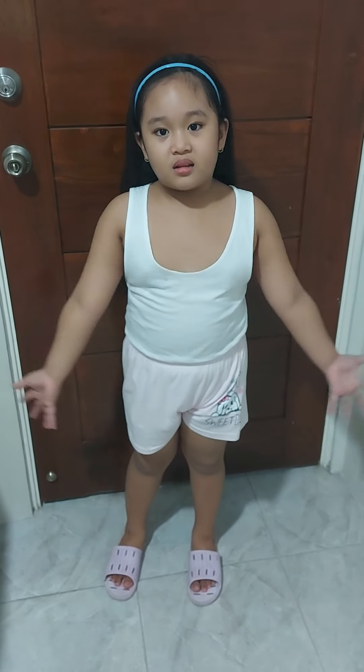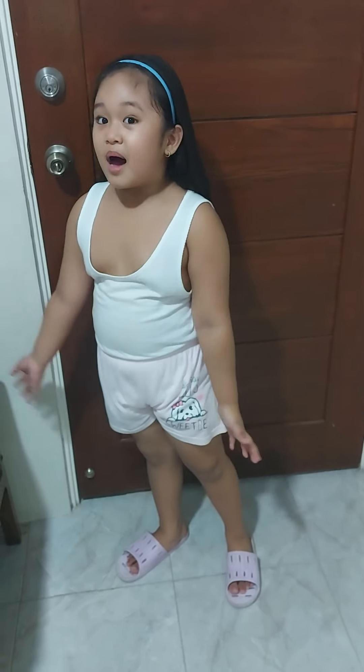Hi guys, welcome to my channel. I'm going to show you my house over here.